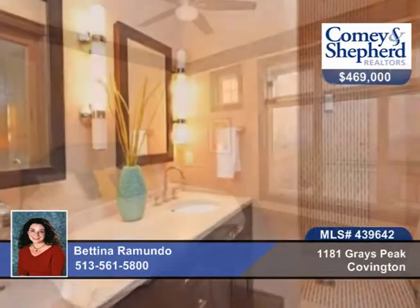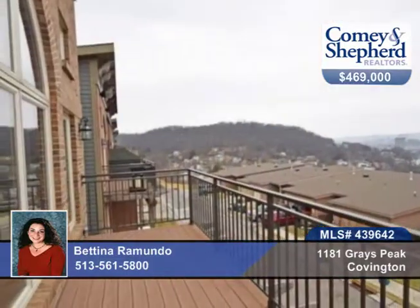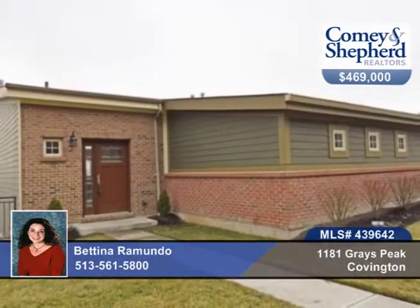The amazing baths feature stunning tile work, marble, multiple-head steam shower, and so much more. See the many custom finishes when you tour with Bettina.